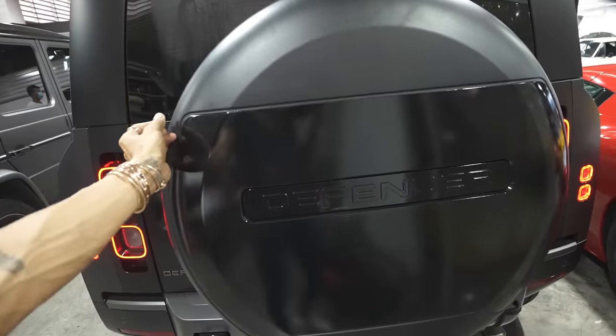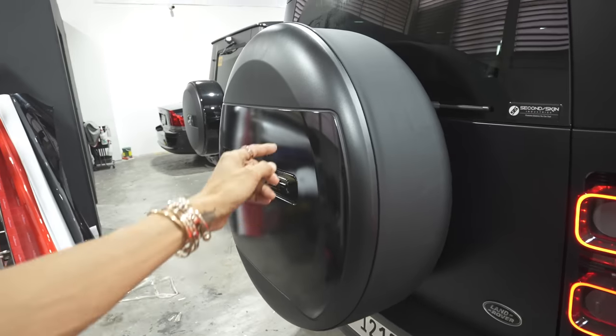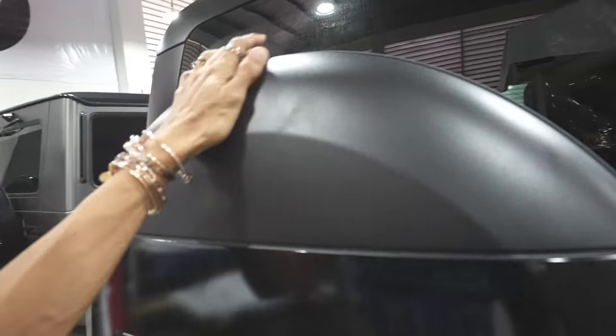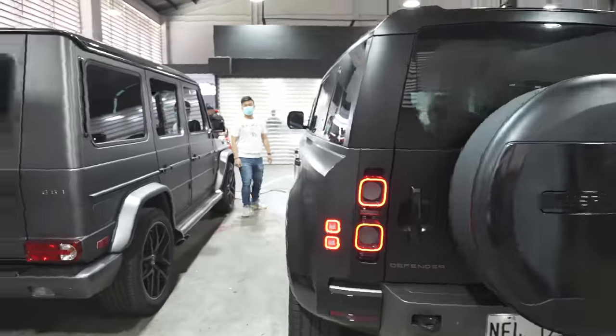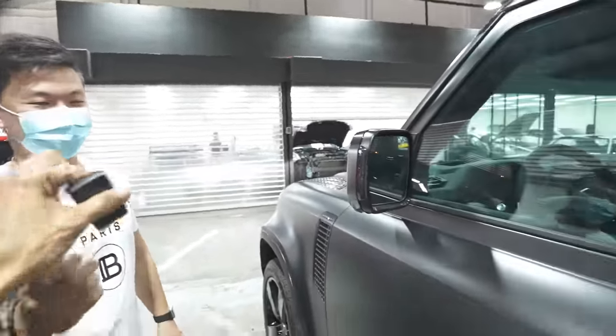I got a super cheap tire cover from eBay to make sure the rear spare tire doesn't get burnt, and it kind of matches the rest of the car. I'm not going to wrap it since I don't care if it gets chipped. The plates are on and it looks like we're ready to go.